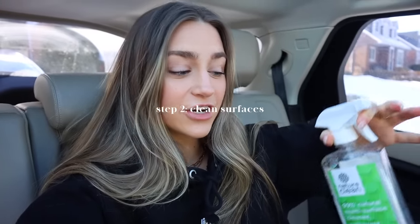The second step to cleaning my car: I always use a natural cleaner because I don't want it to smell weird, and if it's a scent I'm smelling all the time I definitely want it to be natural and non-toxic. I'm going to be using the Nature Clean 99% Natural Multi-Surface Cleaner. I use this to clean literally everything — it smells really good, it's the lime tea tree scent. I'll use a microfiber cloth and just wipe everything down.